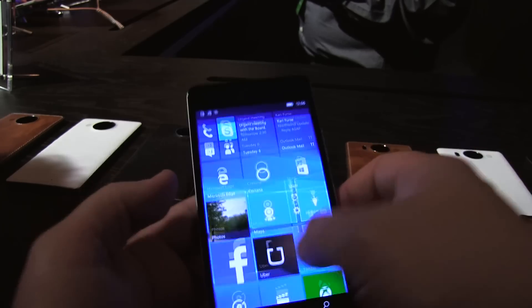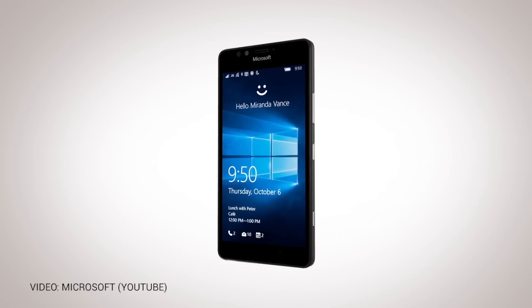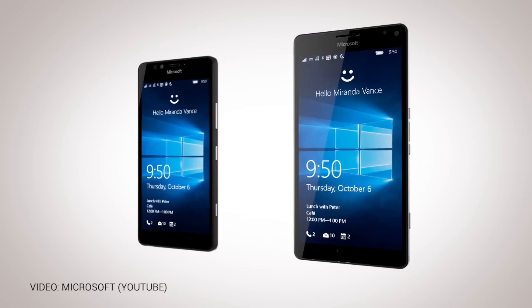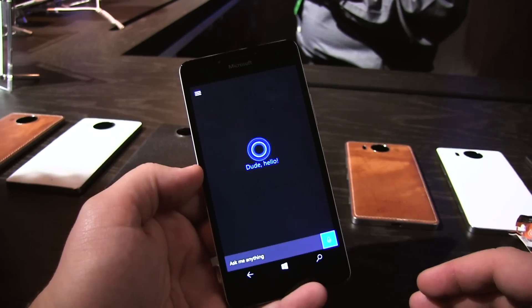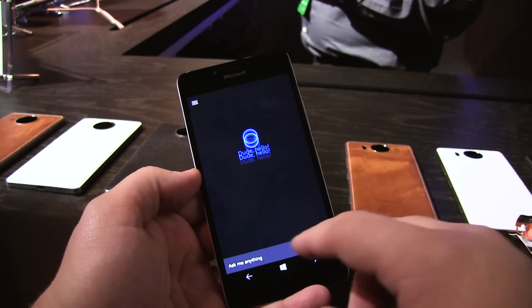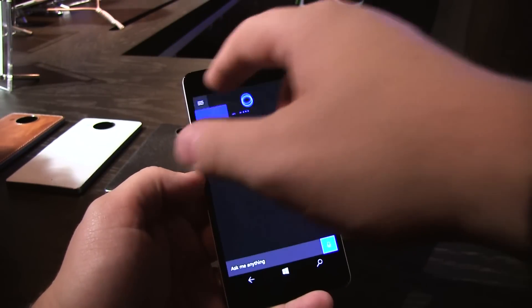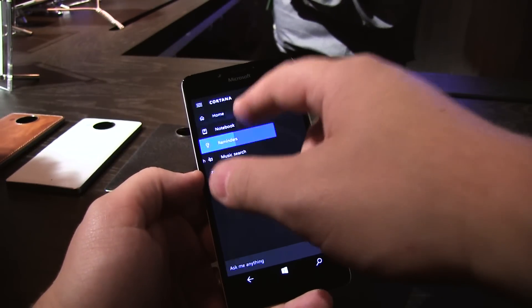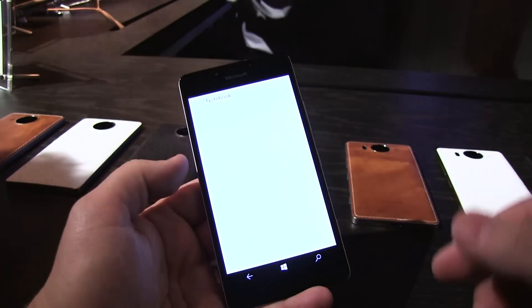So what you have here is Windows 10, and obviously a very familiar interface. You can start to search for apps — so if you wanted to search for Facebook, it comes right up. And then Cortana is another central feature of Windows Phone 10. You would bring up sports scores and stuff like that, whatever is in your notebook as your favorites.